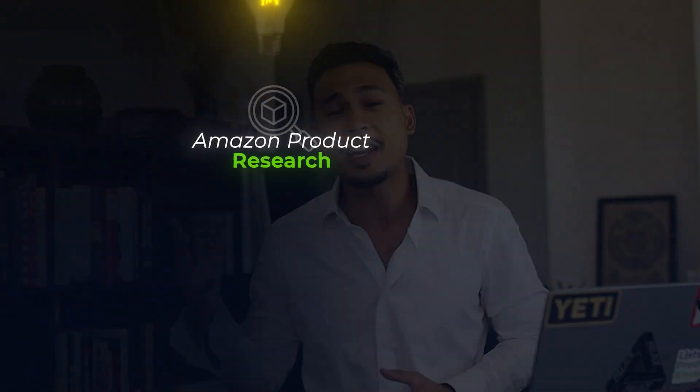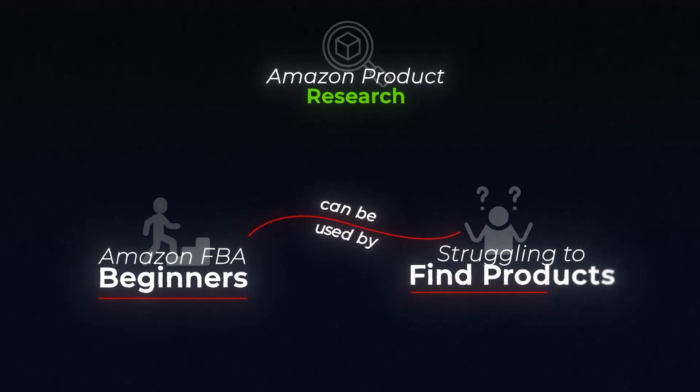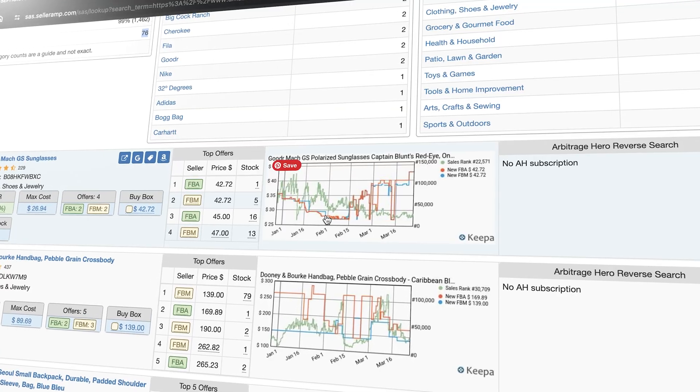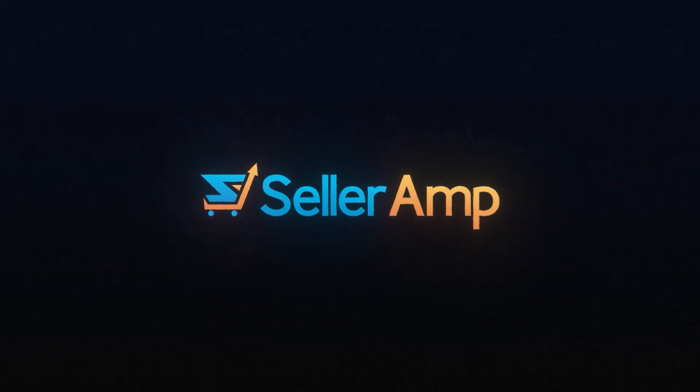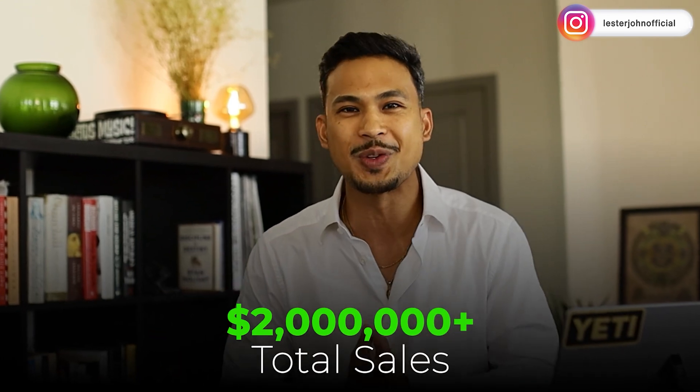What's up guys? I have a solution that can help you with your Amazon product research. This is catered to Amazon FBA beginners, but also can be used by anyone who is struggling to find their next big product. Using SellerAmp might just be the game changer you need. I'm going to show you how I personally use it to help me sell over $2 million in total sales.